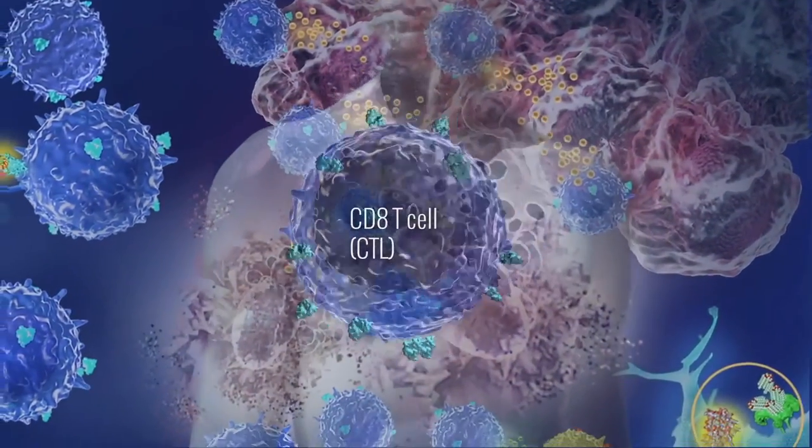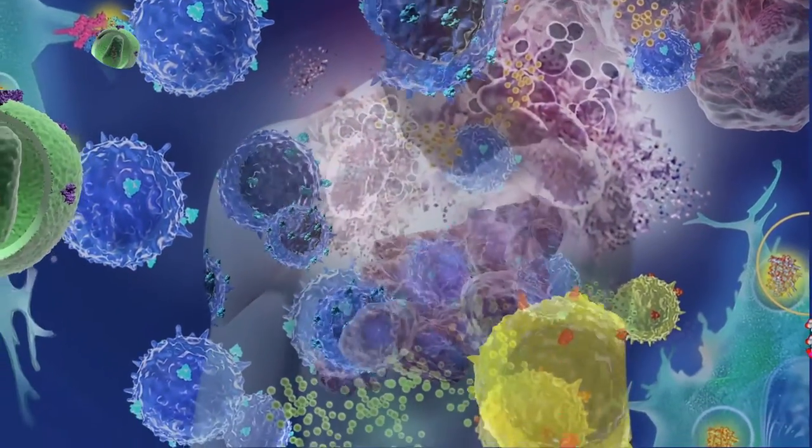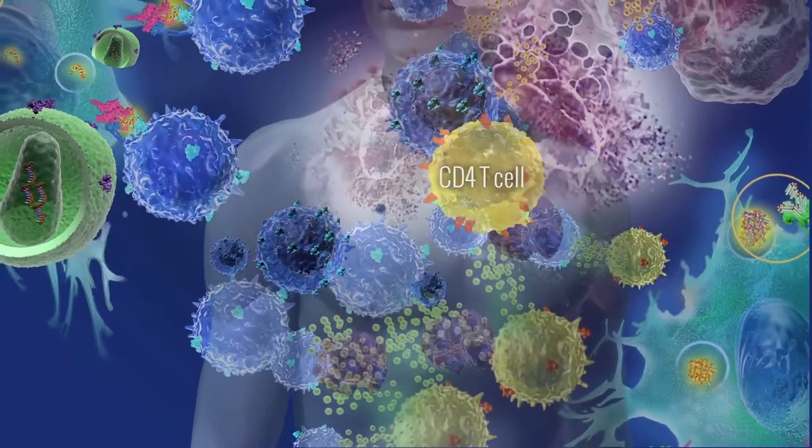The immune system is a core piece of our physiology. Cancer and chronic infections are in part a result of a dysfunctional immune system. We have engineered our technologies to activate the immune system's natural ability to create anti-tumor-specific T-cells, also called cytotoxic T-cells.